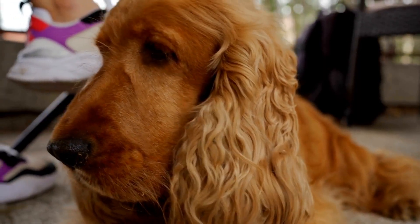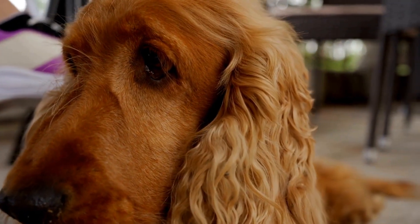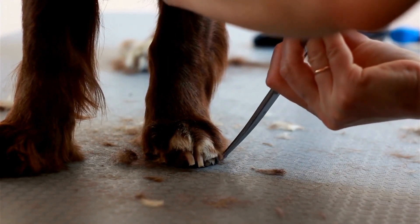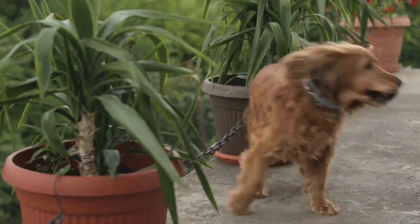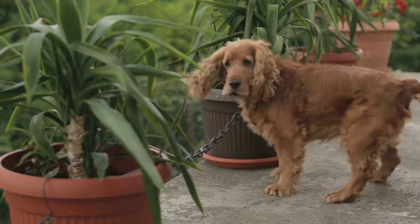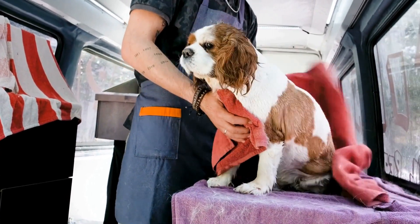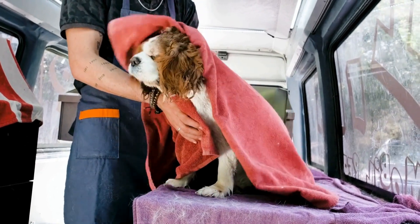They learn to fetch and deliver these items on command, providing invaluable assistance to individuals with mobility or dexterity challenges. This training involves teaching them to retrieve specific objects, associate them with a command, and deliver them to the designated person. English Springer Spaniels are also trained for emotional support and are often used as therapy dogs in healthcare settings, providing comfort and companionship to patients. This training involves teaching them to remain calm in stressful environments, interact gently with patients, and provide emotional support through comforting behaviors such as leaning or lying beside someone.